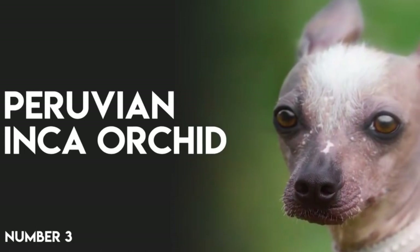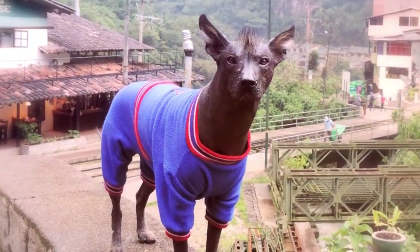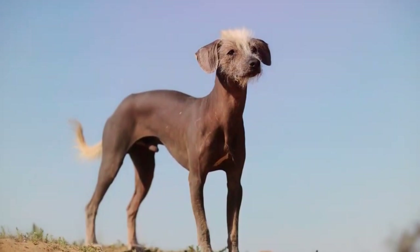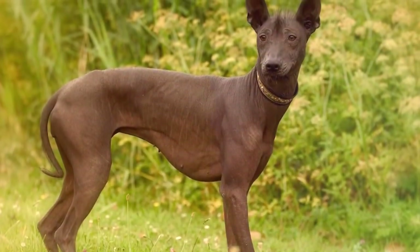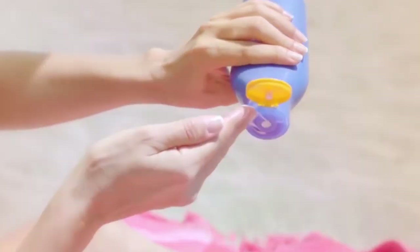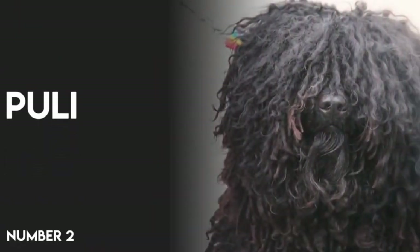Number 3: Peruvian Inca Orchid. The exotic-looking Peruvian Inca Orchid can be hairless or have a short to medium length single coat that's short and smooth, long and curly, or long and straight. His skin or fur can be any color, and it can be solid or spotted. The hairless variety can benefit from sunscreen when he's outside to prevent sunburn.